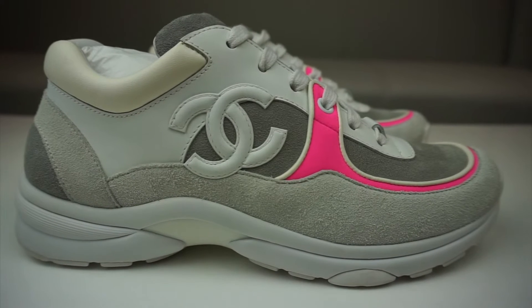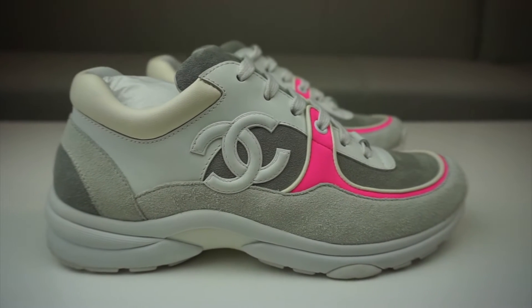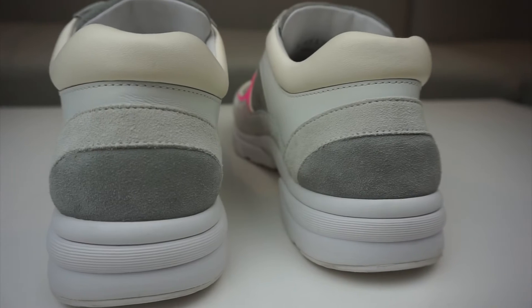Moving on to the upper part of the shoe, you've got premium quality materials — it's essentially an all-suede shoe with bits of leather as well. There's a two-tone grey leather: a lighter grey running around the bottom of the shoe and a darker grey running around the top and on the tongue. It's so soft. You've also got premium calfskin leather running across the bottom of the ankle area and around the laces.